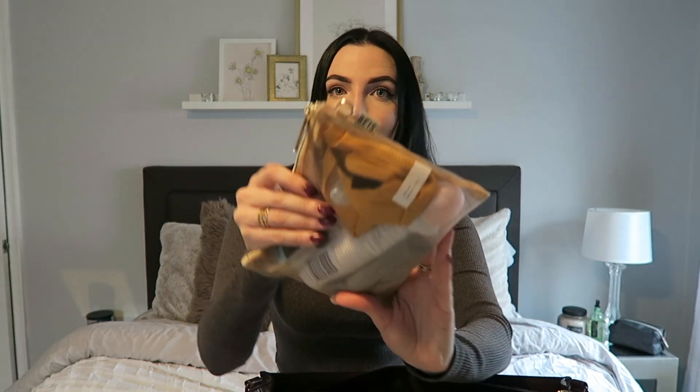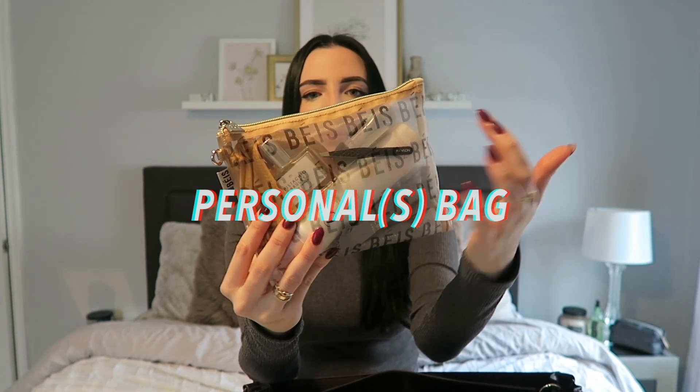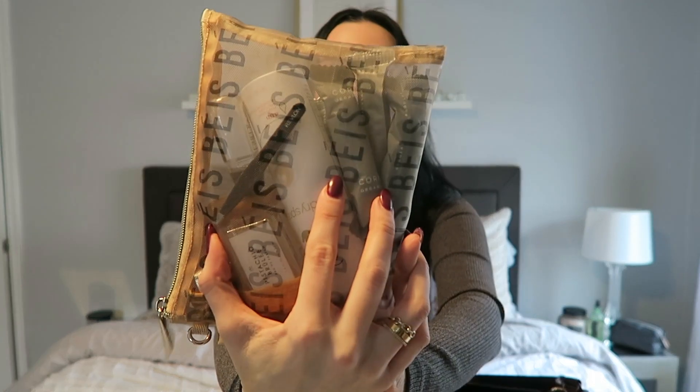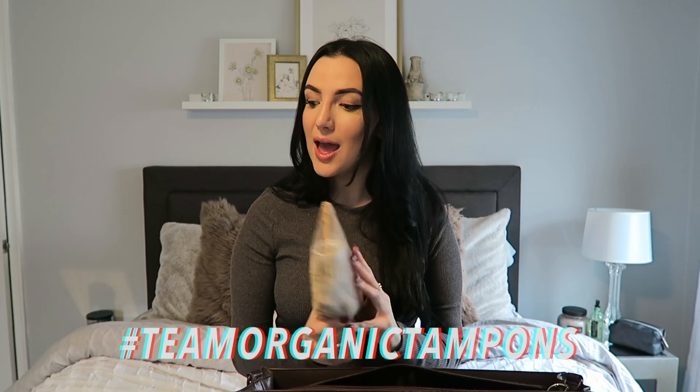And then I have another personal bag. It has deodorant, perfume, tweezers, underwear, and some organic tampons — because if you don't use organic tampons, you should definitely educate yourself and not use regular ones.